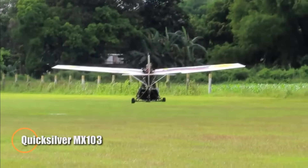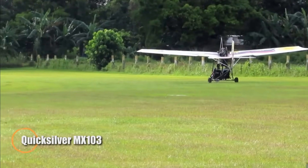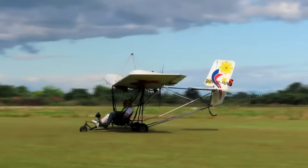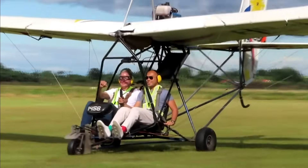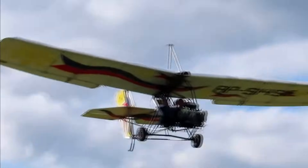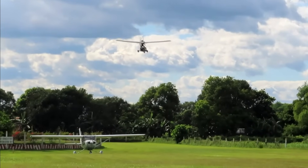The Quicksilver MX103 is a lightweight and reliable ultralight aircraft built for simplicity and pure flying enjoyment. Weighing just 250 pounds, it's powered by a 40-horsepower Rotax 447 engine, offering a steady cruise speed of 50 miles per hour. Its 32-foot wingspan and wide wing area provide excellent stability, making it a great choice for both new pilots and experienced flyers.